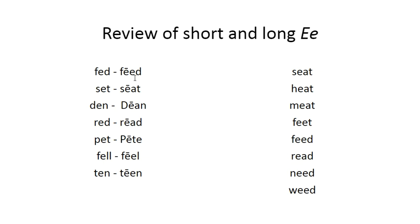Fed, feed. Set, seat. Den, dean. Read, read. Pet, peat. Fell, feel. Ten, teen.